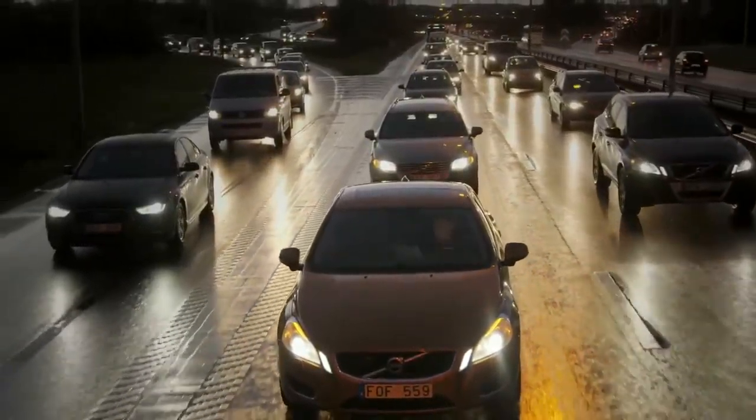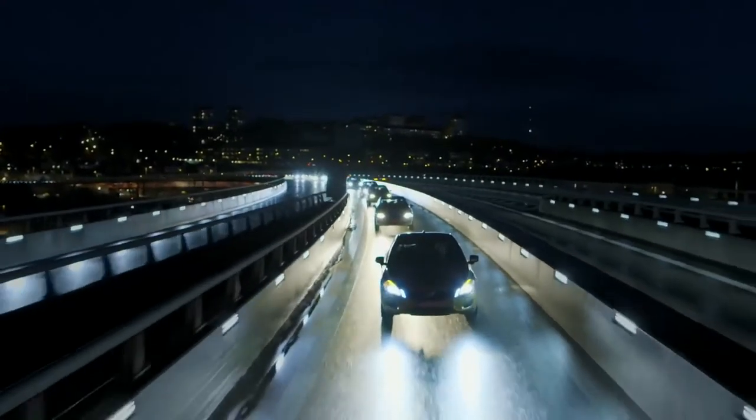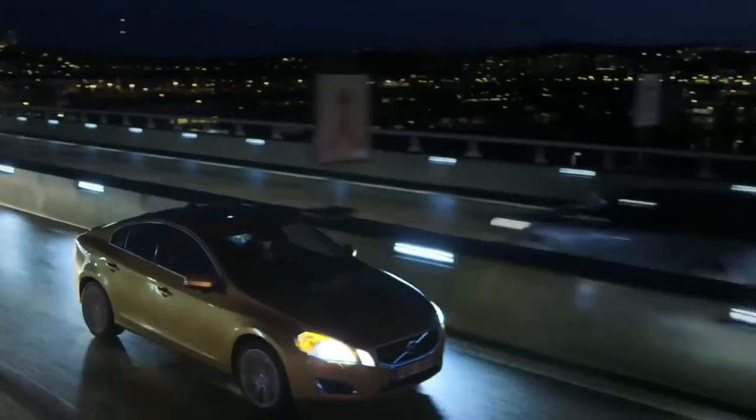It's great to be in Sweden because we have very good cooperation with road authorities, and this is crucial for bringing self-driving cars to the market. At Volvo Cars we have the objective in 2017 to actually bring 100 self-driving cars to our customers on real roads here in Gothenburg.